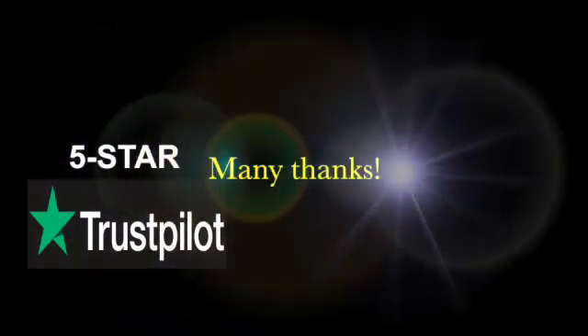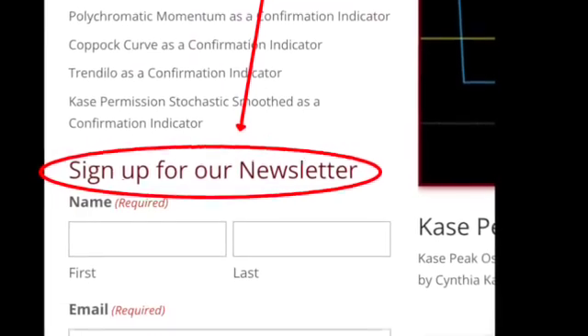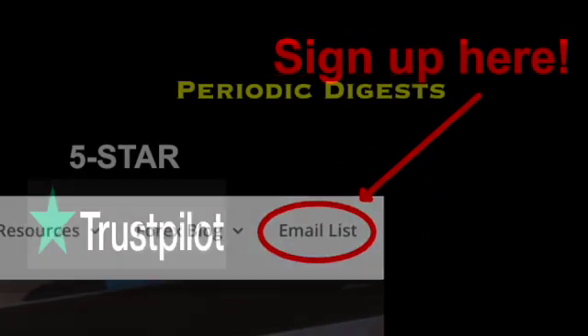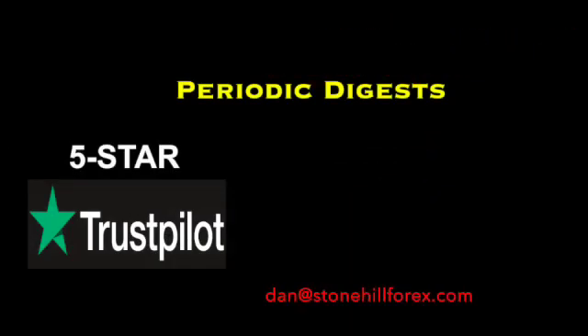There are course graduates who are now prop traders. Check out the advanced course on the website, approved and endorsed by VP himself. We put out new material each week and if you find it helpful, please consider leaving a five-star rating on Trustpilot — this helps new traders find a safe place to learn how to trade. You can actually make a difference. Sign up for our Periodic Digest when you get a moment. We provide information on up and coming projects, what we've put out, and everything the busy trader needs to know. You can sign up right on the website from any of the blog pages, or click on the email list tab at the top of the page. If you want to get the most recent digest, email dan@stonehillforex.com with the title 'Latest Digest Please' in the subject line. You'll have it within 24 hours.